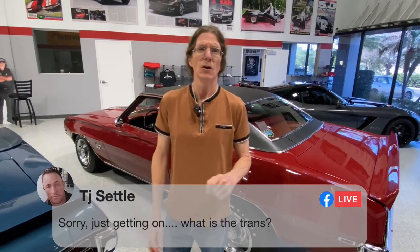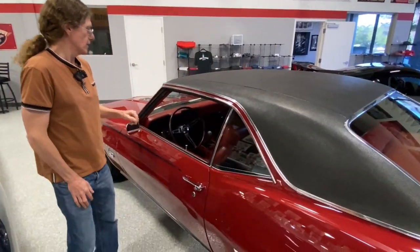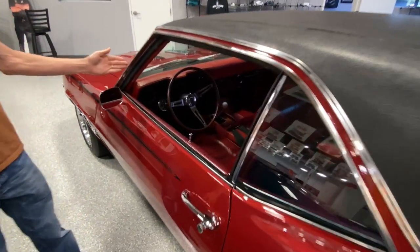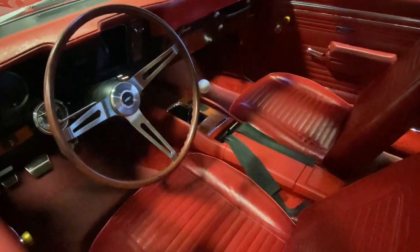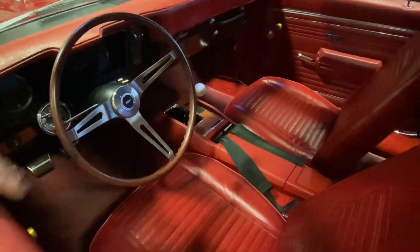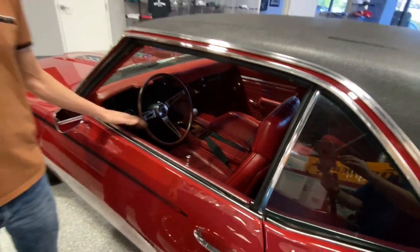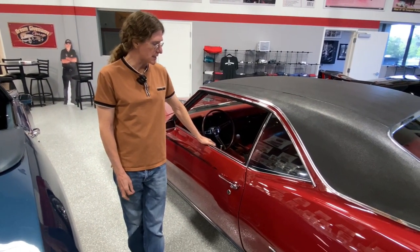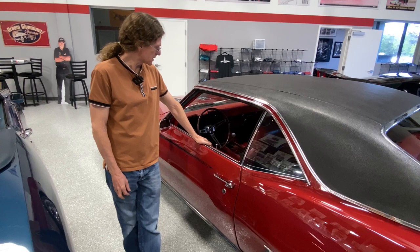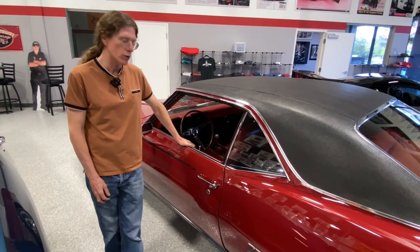TJ asks, what's the trans? It's a four-speed — a Muncie four-speed wide ratio — and it has a white shifter knob. A lot of red in here. This is a factory manual shift car. Red on red: garnet red on the outside, medium red vinyl on the inside. Console, Hurst shifter, Muncie four-speed, 350 high-performance engine.